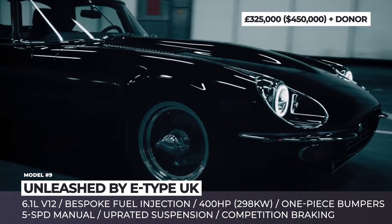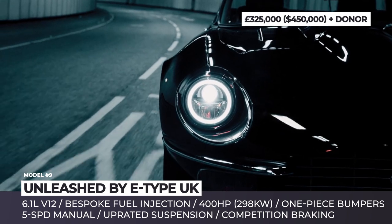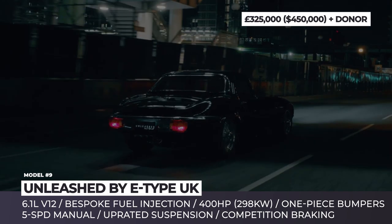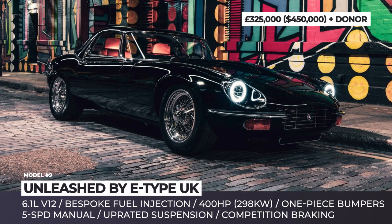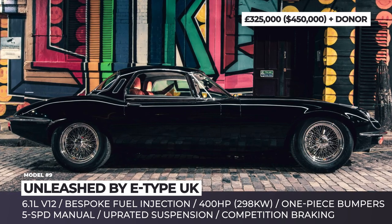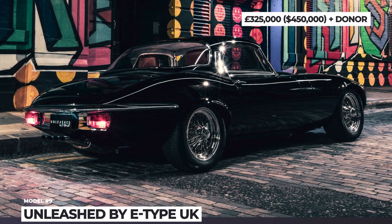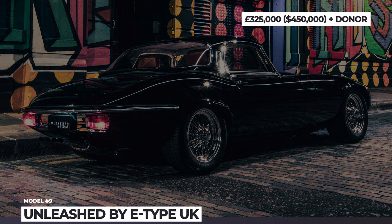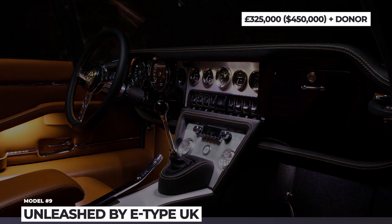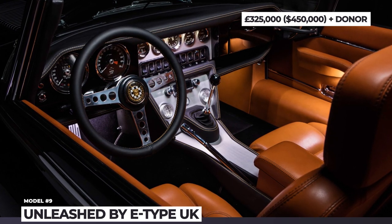Without ever detracting from the model's essence, the experts upgrade the chassis, strengthen the inner seals, extend welded bonded louvers and install handcrafted bumpers and LED headlamps with DRL halos. The drivetrain is represented by a 400 hp V12 with increased 6.1L capacity, bespoke fuel injection and performance cooling, paired with a five-speed aluminum transmission. The cabin is custom throughout, getting handcrafted leather seats with heating, an aluminum central console, piano black dash and engine start button.